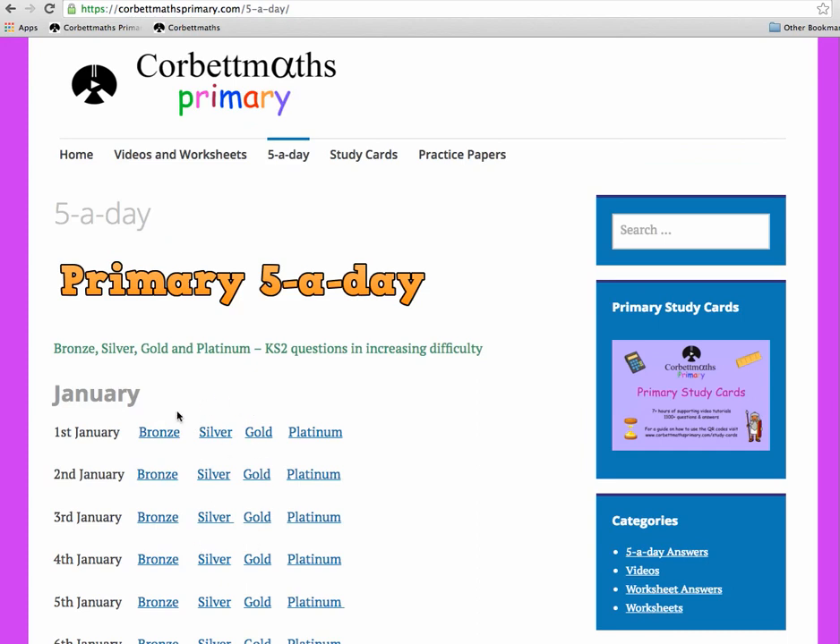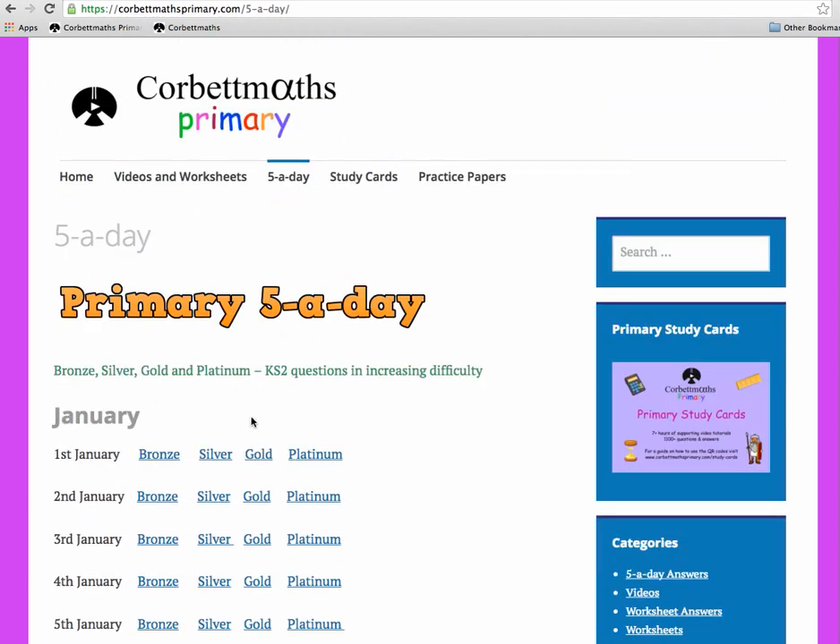There are four different levels of difficulty: Bronze, Silver, Gold, and Platinum. Going through the year from January to December, the level of difficulty for each version is consistent all the way down. Each level gets progressively harder — Bronze is the easiest, Silver is slightly harder, Gold is slightly harder again, and Platinum is pretty tough. It's really aimed at extending the most able students in Year 6 or P7.